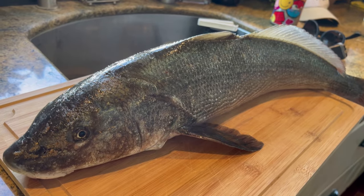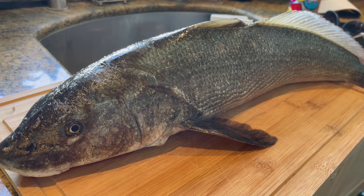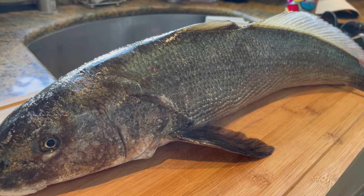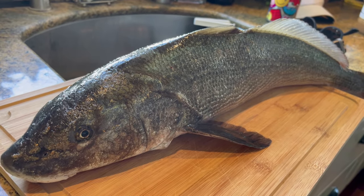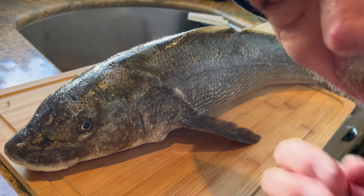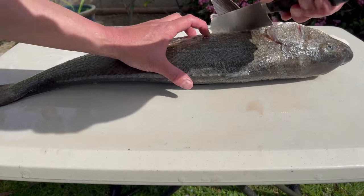Here he is, guys - that 25-inch Corbina John just caught. Still twitching - that's how fresh it is. We're going to weigh him as well. Unfortunately I couldn't find my scale, but I'm guessing it was like 7 to 8 pounds. Alright, let's get to filleting. It's been a long time since I filleted a fish this big.